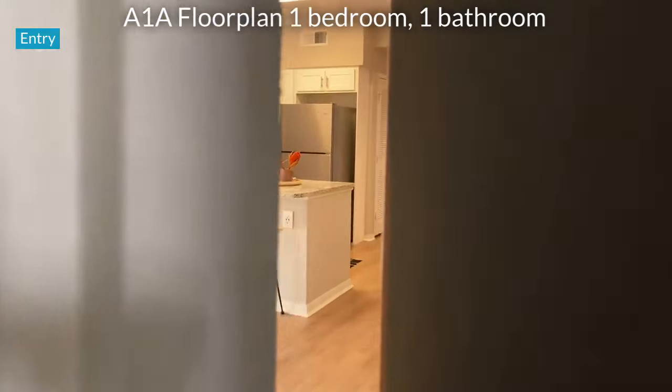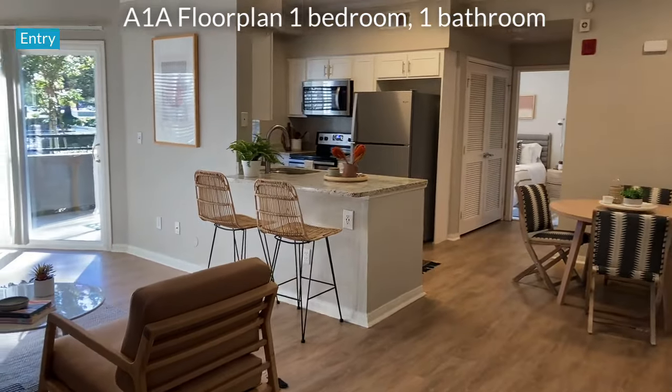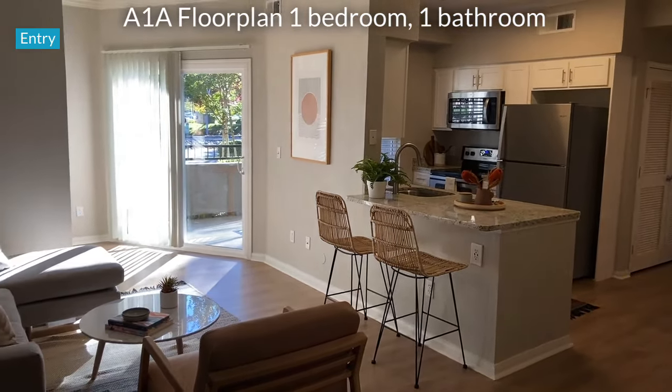Welcome to our renovated one-bedroom, one-bathroom A1A floor plan featuring 790 square feet.